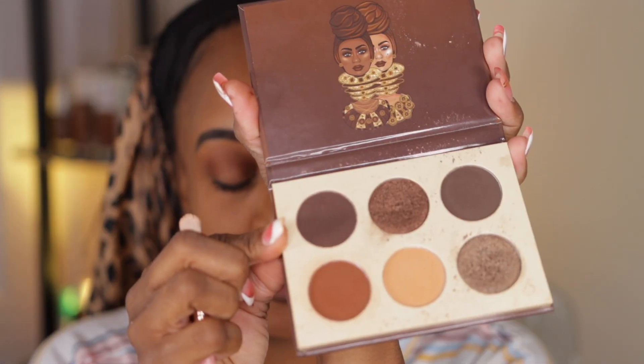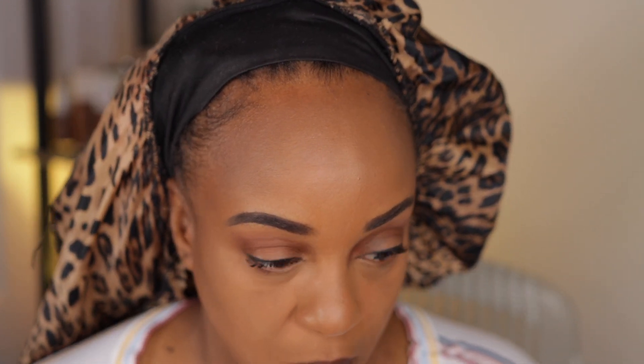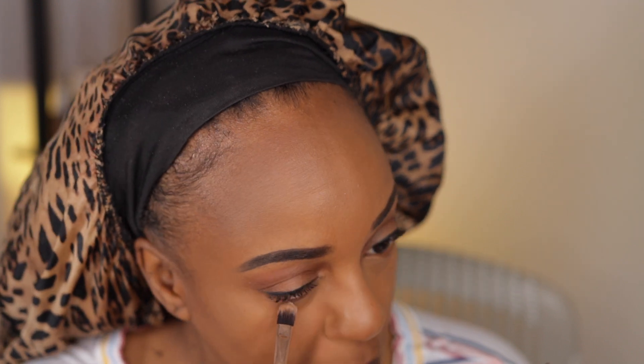Using the same concealer brush with the powder, and I think I'm going to take the dark brown shade to smoke out my lower lash line. Then I'll take the light shade and go over that.